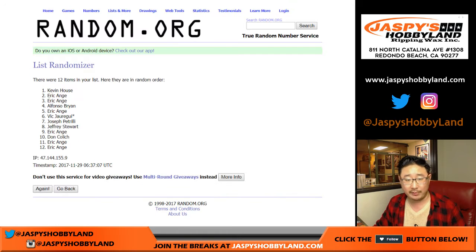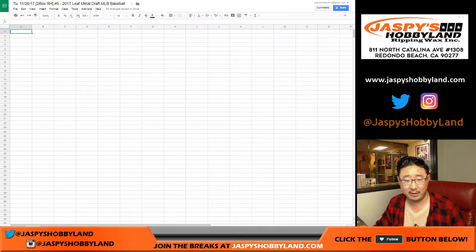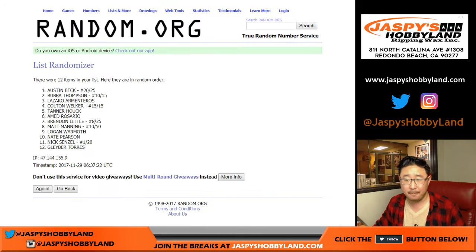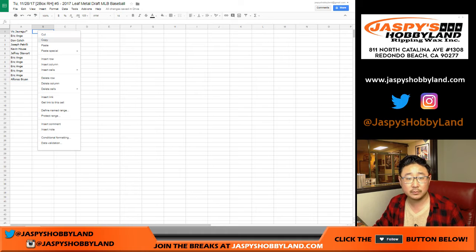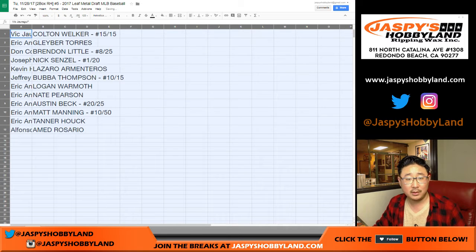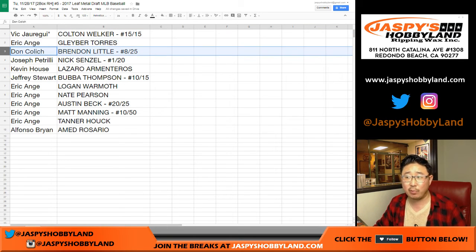We got Vic with Last Bob Mojo on top, all the way down to Alfonso, and a block of Eric Anges in between. Four and a two — six times for the players. One, two, three, four, five, and six. Colton down to Rosario. I think you got the Senzel, Joe P. Vic with the Colton Welker, 15 out of 15 — that's a big hit. Glyber Torres. DC with the Brandon Little, 8 out of 25. Joe P — Nick Senzel, 1 out of 20. That's one of the hits he wanted.